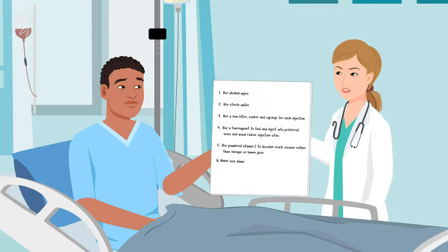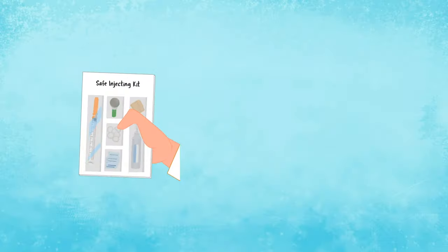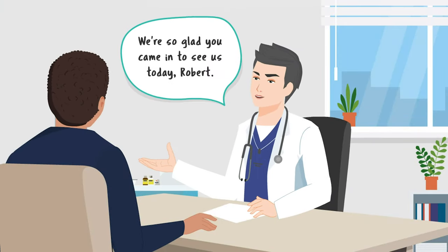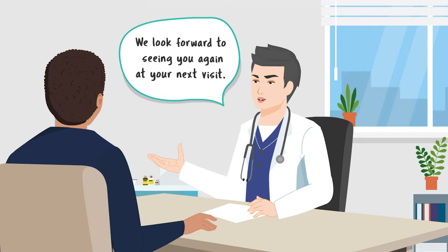If Robert is not ready, he should be counseled about safe injection practices and referred to harm reduction services so that he can obtain naloxone, sterile needles, sterile water, alcohol swabs, and other materials to reduce his risk of infection and overdose. Robert should be reassured that his nurses and doctors are glad he came in for care and that his team will be available if he ever needs help again.